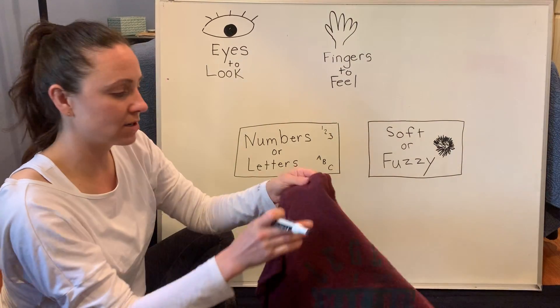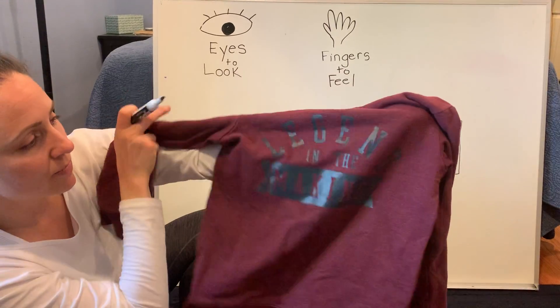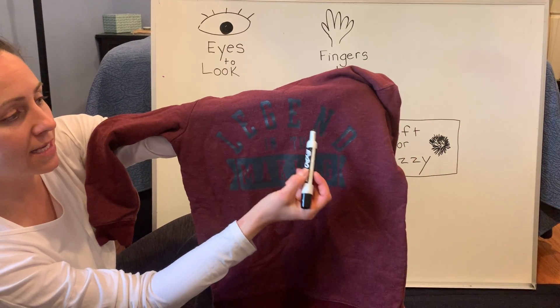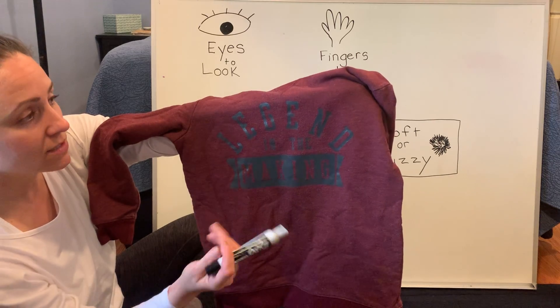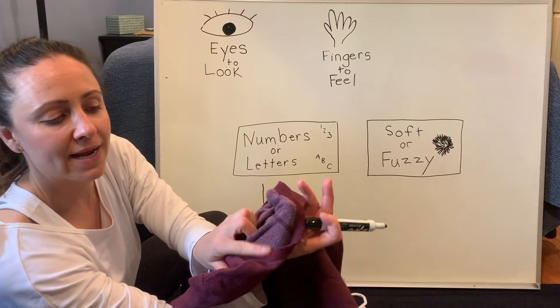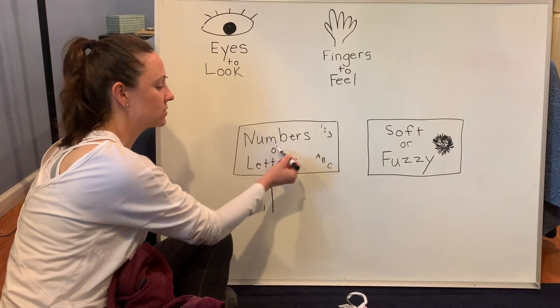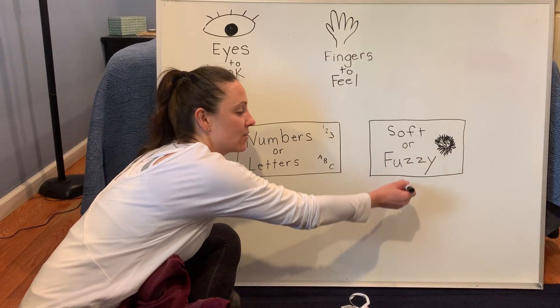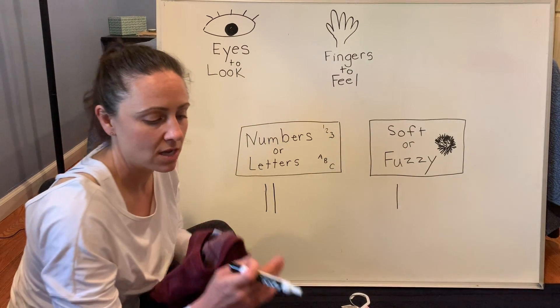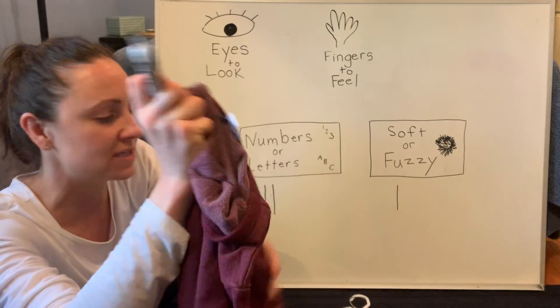I have another shirt. This also has — look — we can use our eyes to look. It has letters. And also it's very, very soft, especially if you turn it inside out. Very soft. I'm going to put a little tally here under numbers or letters, and I'm going to put a tally on this side where it says soft and fuzzy. I would definitely say that material is soft and fuzzy.